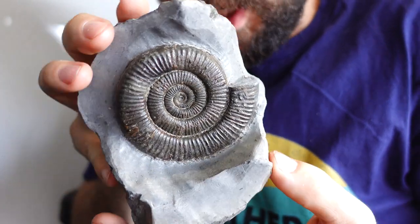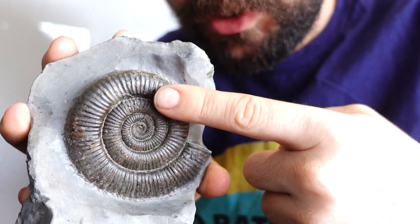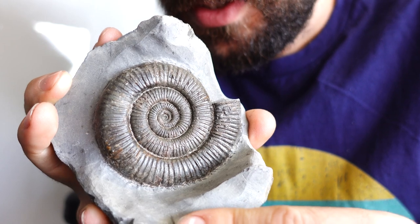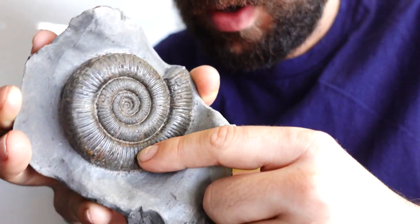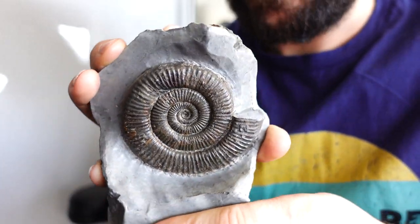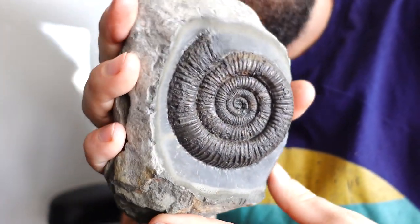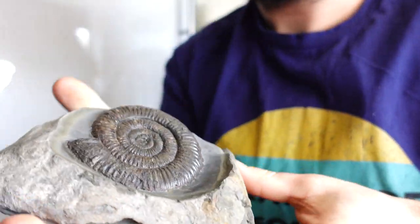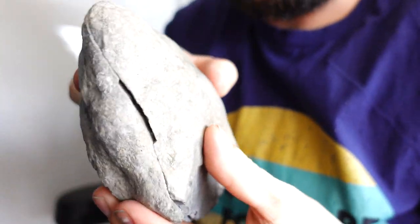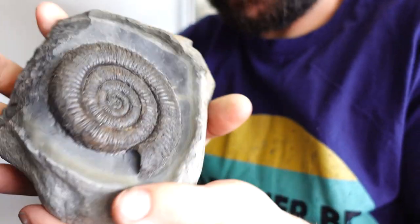Next up you've got this absolute brilliant Zugodactylites. Funnily enough these aren't Dactylioceros — they're a completely separate species, if I remember rightly. They're pretty rare to find and the distinctions between normal Dax and these aren't much, but these are absolutely quality. I've got another one of these that I'll show you in a second, but I do love a good Zugo. Here's the other Zugodactylites — not as well preserved in this one, but I did like the matrix finish. Perfectly smooth, really, really nice. Sits nice in the nodule.